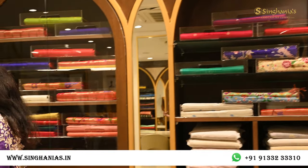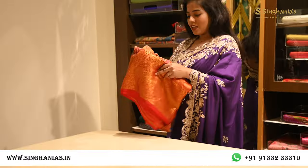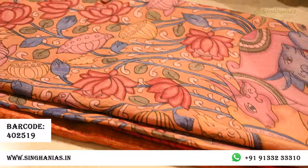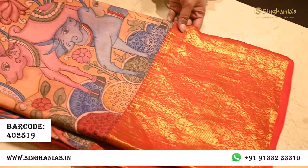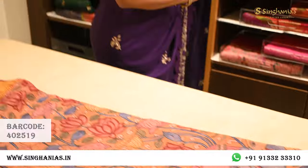The first saree I'm showing you is a kalamkari saree — a completely hand-painted kalamkari. You can see there's a lot of detailing on the saree, and there's also this beautiful Kanjeevaram contrast border. It's a completely hand-painted natural color saree.